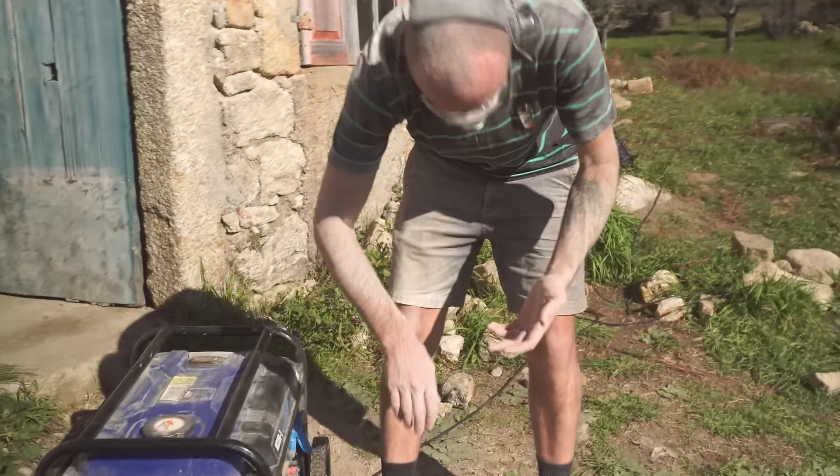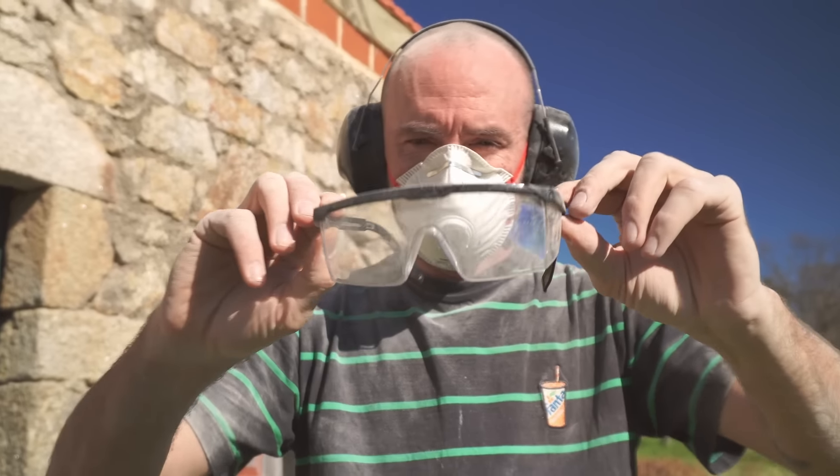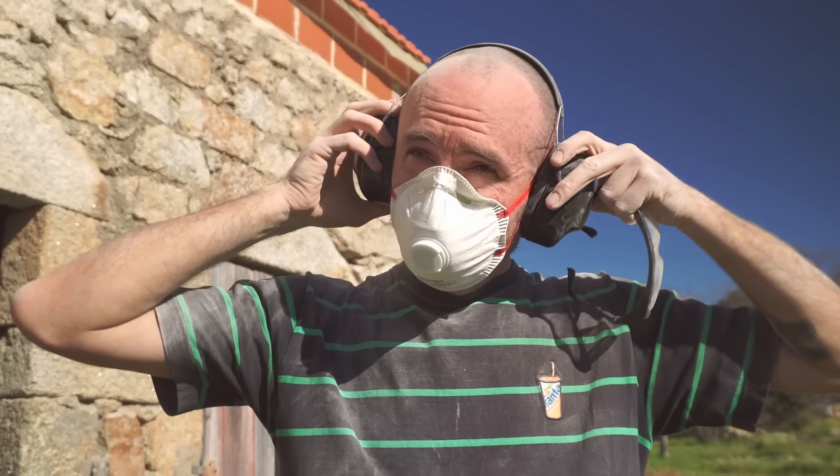Oh dear, look at the state of you. I can barely see anything through these, look. You look like you've been in some sort of icing sugar factory malfunction.